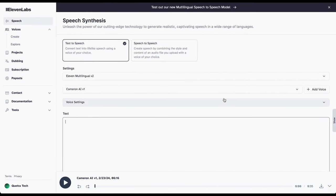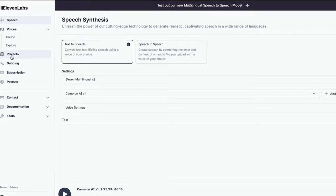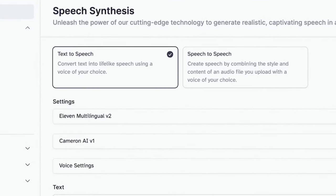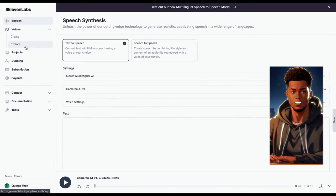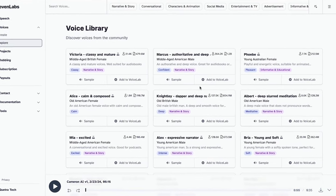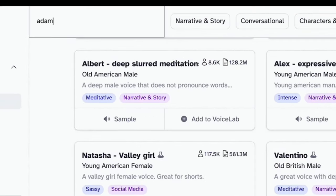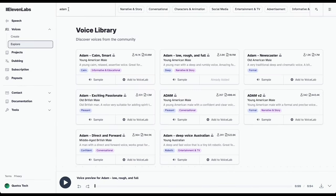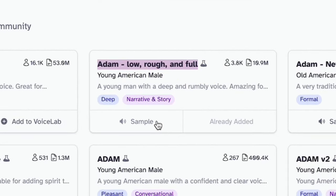ElevenLabs is totally free to use, so let's dive in. Once you're logged in, it's going to look something like this. Up top you'll see two options: text-to-speech and speech-to-speech. Today we're focusing on text-to-speech. Scroll down to pick your voiceover — there's a ton of awesome voices to choose from. We'll start with Adam. You've heard this voice for sure; it's the content creator's top pick right now. This is the voice used for YouTube Shorts and viral TikToks.